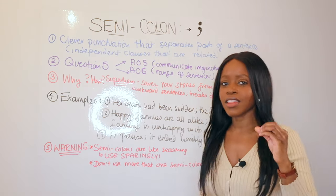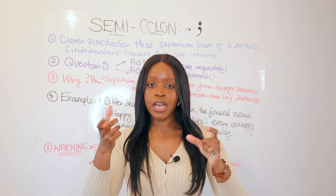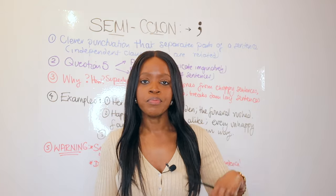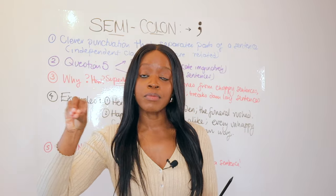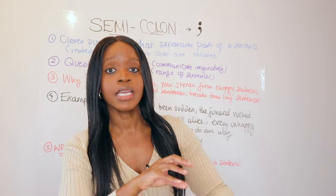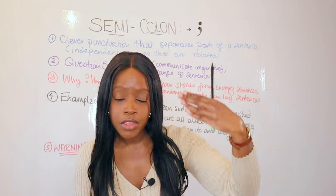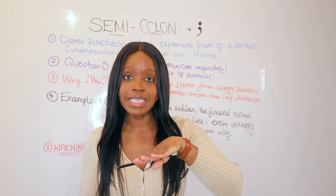This punctuation is the use of the semicolon — the dot and the comma. I felt inspired to make this video based on my Sunday masterclass. Just last week, I went over how to write a model response for question number five. This is the creative question that came up in the November 2023 resit exam. During that class, we went over that question, and while writing the model response, I used a semicolon in one of my sentences.